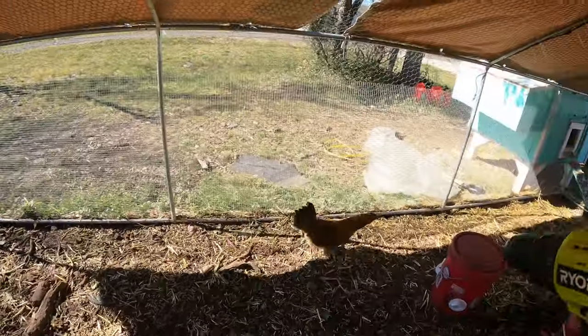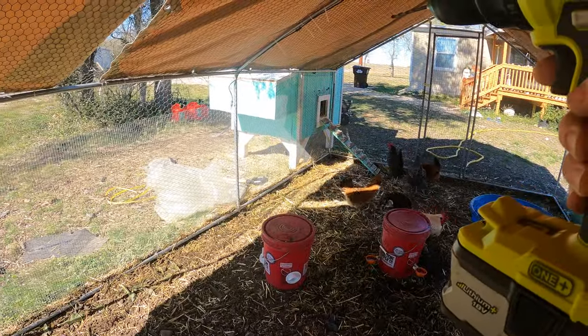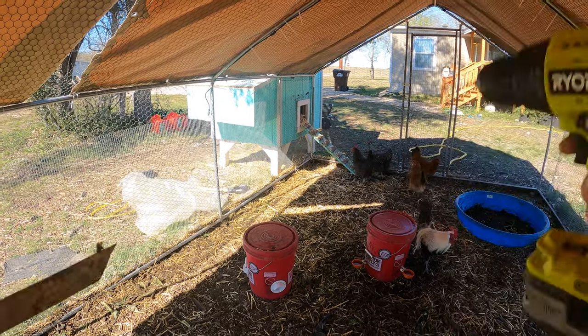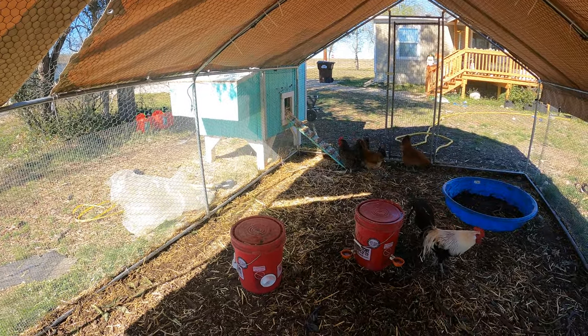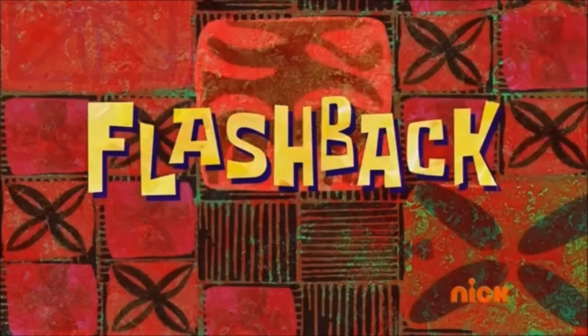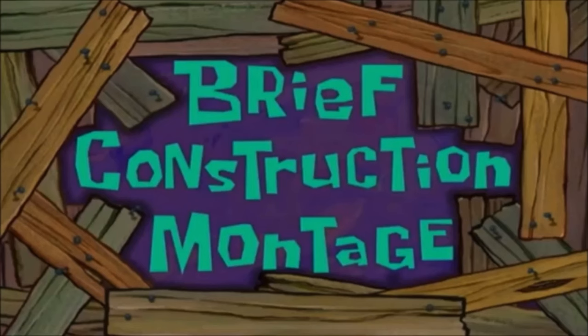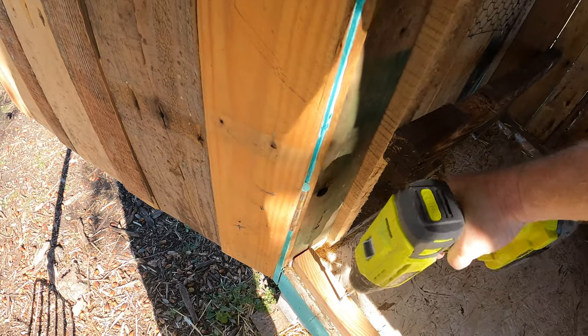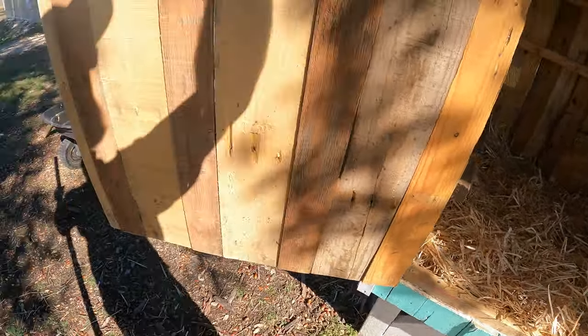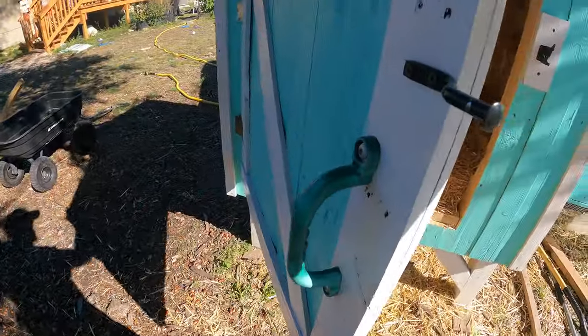I just finished up adding some wood to make this more of a deep litter box. They're still kicking stuff out — what follows is a brief construction montage. There we go. They'll scratch through that a little more, break that up. We'll probably still lose some but I think that's gonna help.